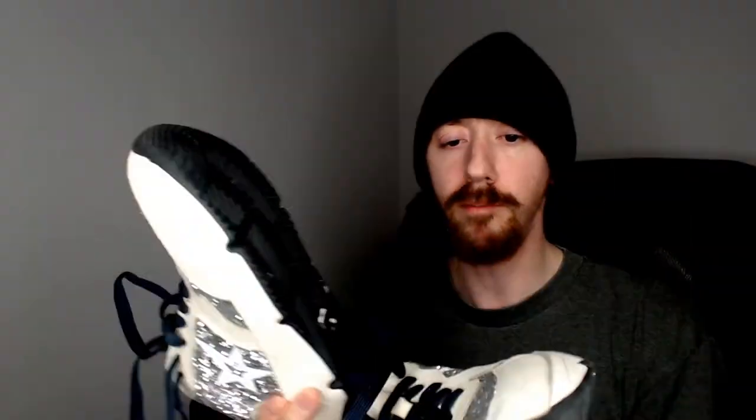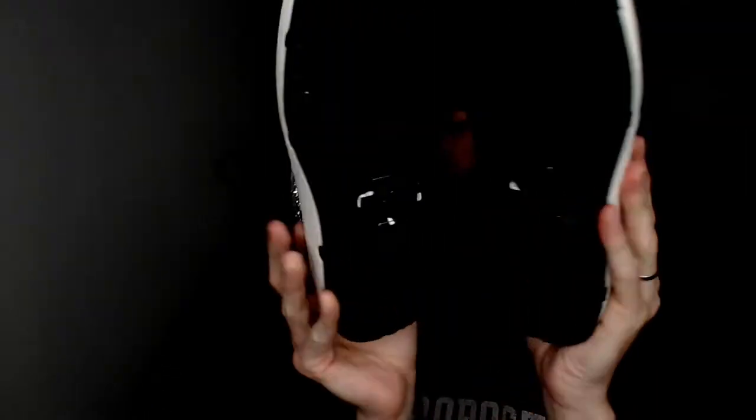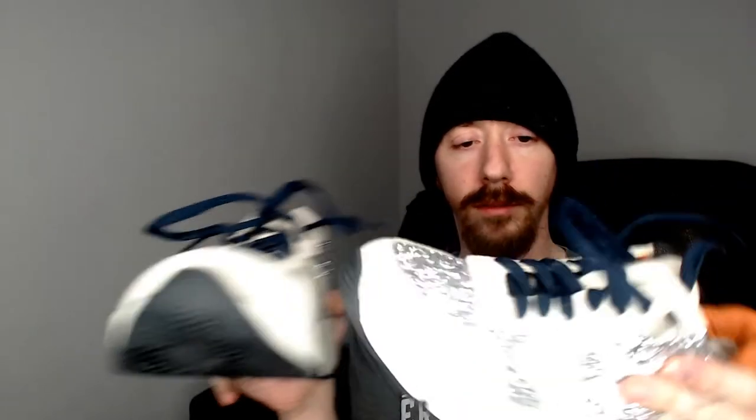I don't see a size or material anywhere on these Steve Maddens, so we will have to measure them before we list them. But like I said, definitely the most eye-catching shoes in my pile over here.